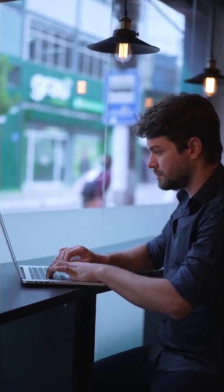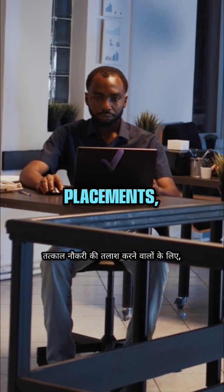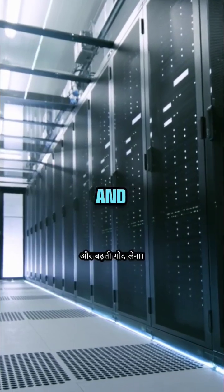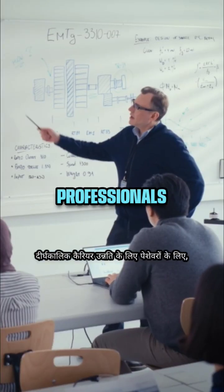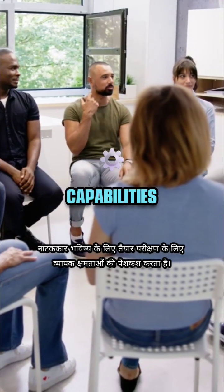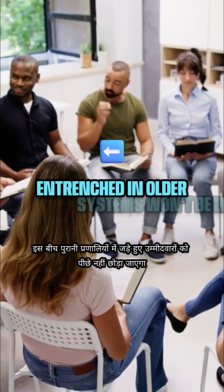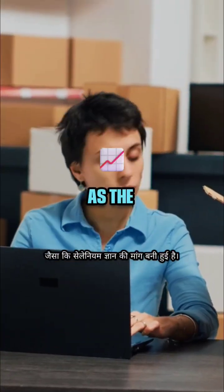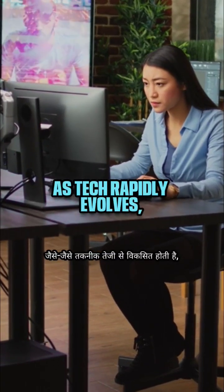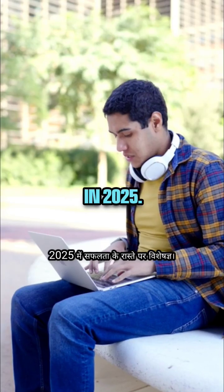Considering these trends, the verdict is clear. For those seeking immediate job placements, learning Cypress is advisable due to its straightforward structure and growing adoption. For professionals aiming for long-term career advancement, Playwright offers expansive capabilities for future-ready testing. Meanwhile, candidates entrenched in older systems won't be left behind as the demand for Selenium knowledge persists. As tech rapidly evolves, grasping these tools will set aspiring QA specialists on the path to success in 2025.